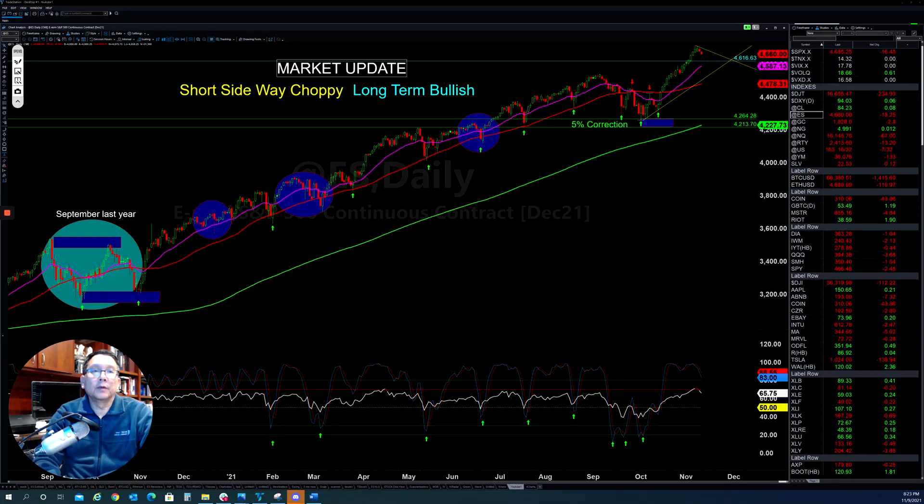Hello everyone, I'm Tom with Stock Navigators and this is the market update for Tuesday, November 9, 2021.